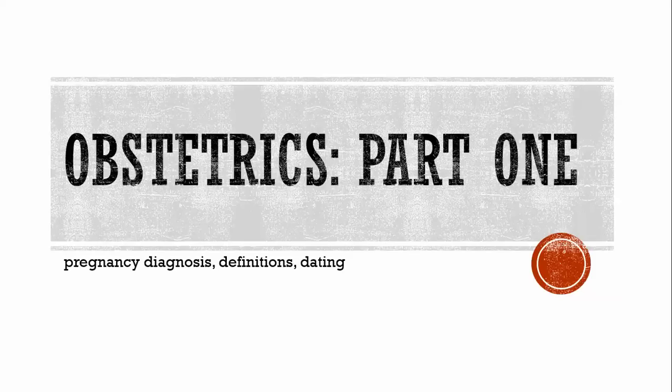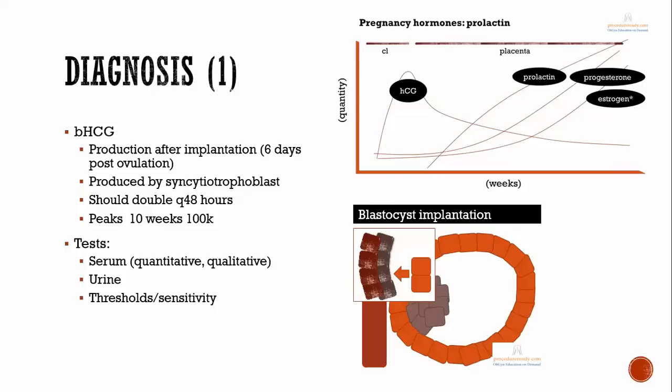This is part one of the obstetrics talks, and it's going to focus on pregnancy in terms of diagnosis, some definitions, and also dating.